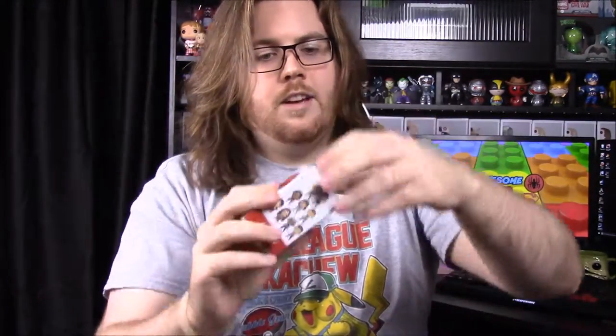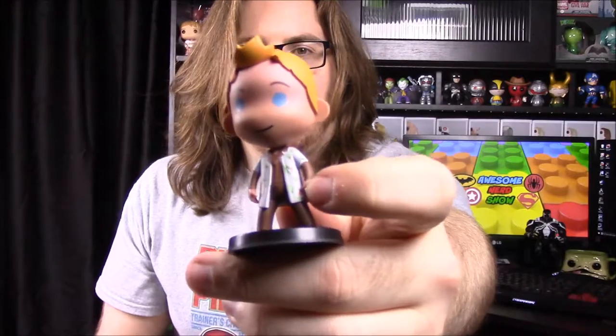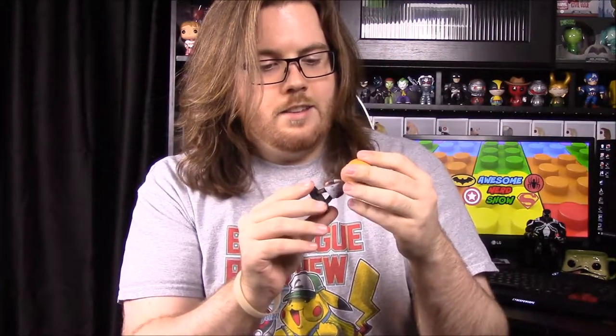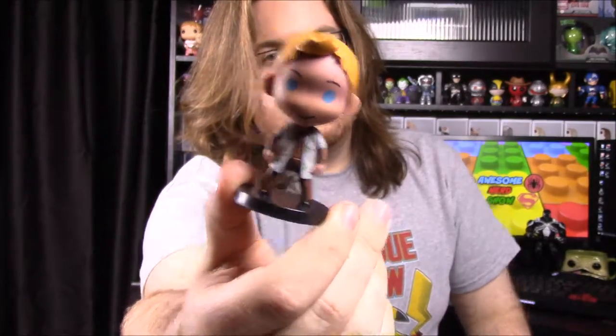Looks like we have another mystery figure. We'll have to see who we get this time — and we got Wash! They look a little like monkey figures to me, but this is a cool little figure. He's got his little floral print Hawaiian shirt jacket. It would be cool if he had his dinosaurs in his hands, but he's got his textured hair and everything — that's really cool.